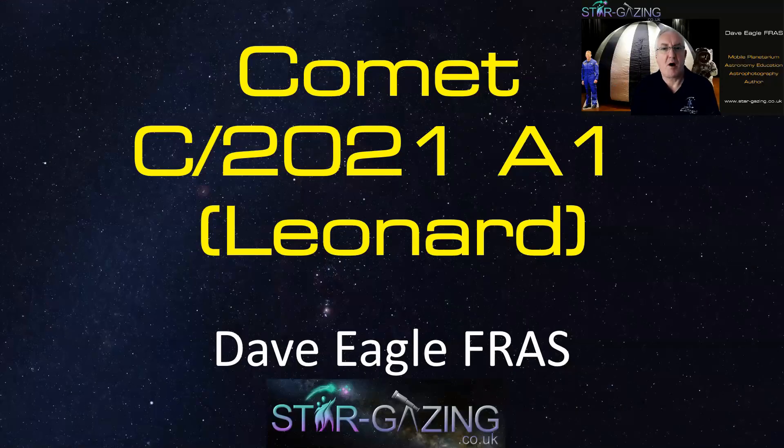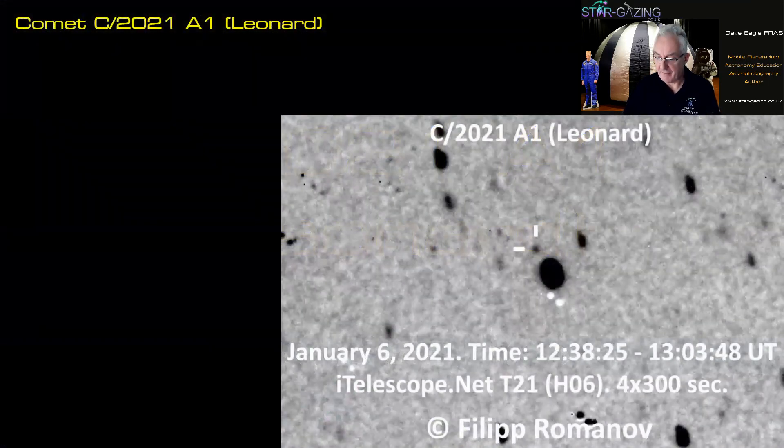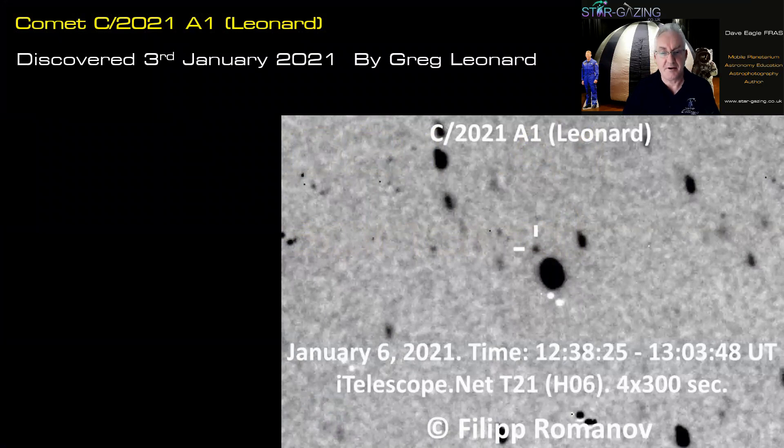Welcome to this video all about Comet Leonard C/2021 A1, which has only recently been discovered and could be a good comet later this year. The comet was photographed by Philip Romanov on January the 6th, and was discovered three days earlier on the 3rd of January by Greg Leonard — which is why it's called Comet Leonard. It's designated C/2021 A1 because it's the first comet discovered in the first half of January of this year.